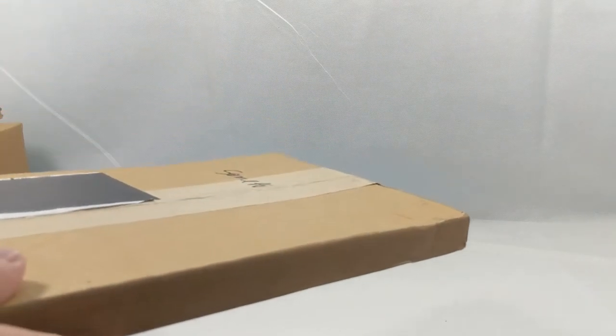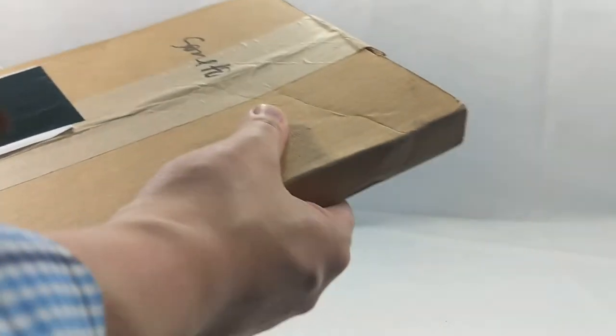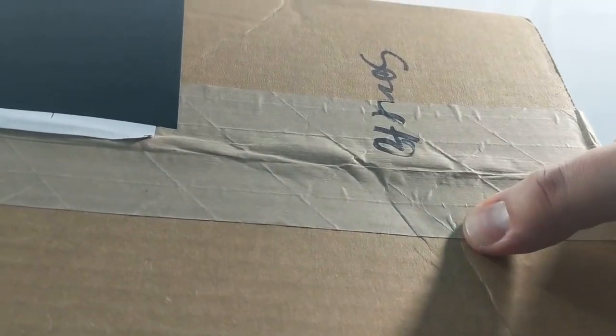We always start our comic book segment with a package of shame. Now, the funny thing about this package of shame is that it's not a package of shame because of the sender — it's a package of shame because of the way the post office treated it. I can't believe they would do this. This box here came from my comic shop down in Texas. But look at this box — look at that crease. What did they do to this thing? I mean, you look at this side — you can bend it right there.